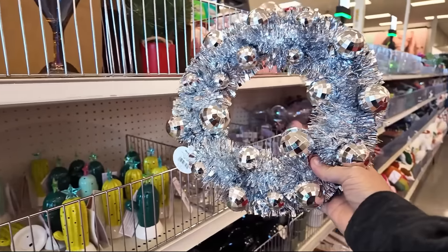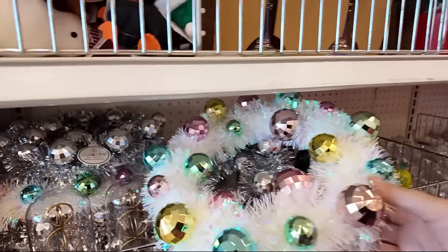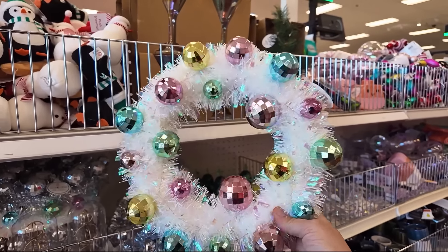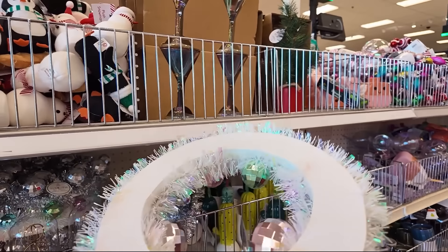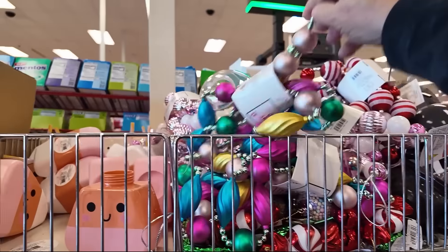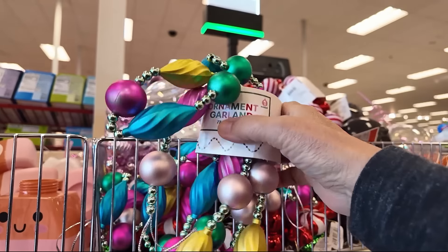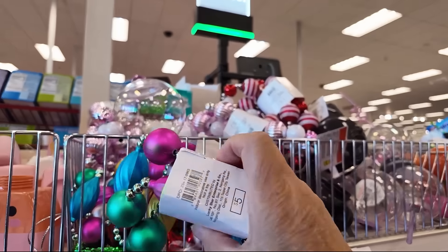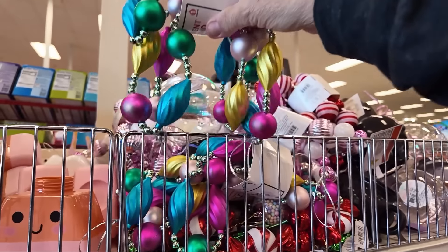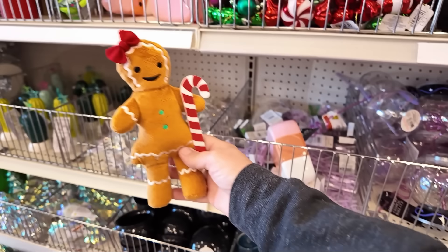They have some wreaths here. This one has that vintage-y look with the pastel, more pastel colored ornaments on it. These are $5. Here's a really pretty garland — it's plastic and probably $5, but it doesn't look very long. So it's either for a small tree or you're going to need more than one.